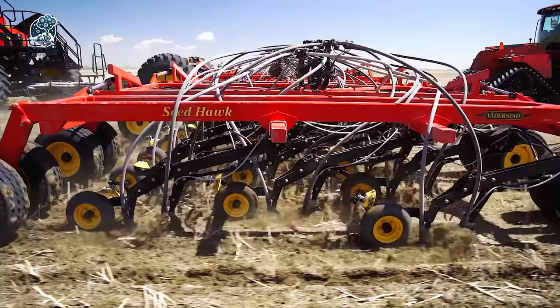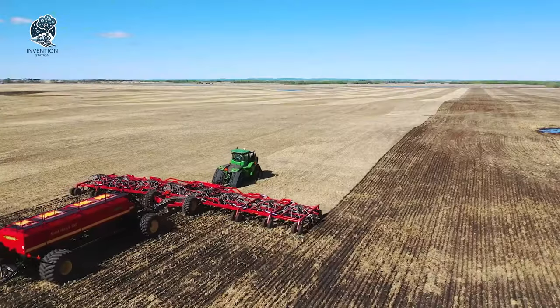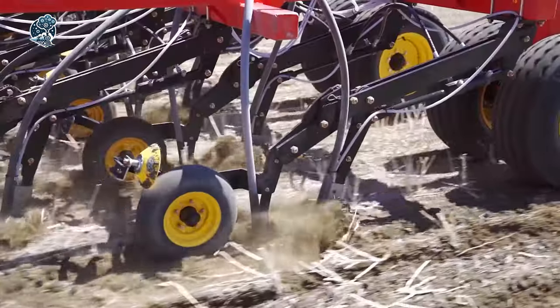Seedhawk isn't just a seeder — it's a game-changer in the world of precision agriculture, ensuring optimal seed placement for a successful harvest in every soil type.